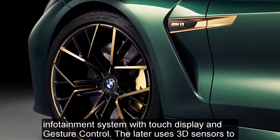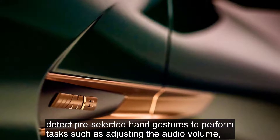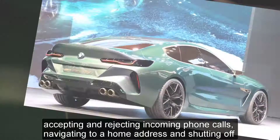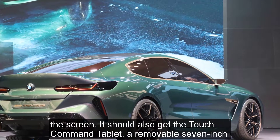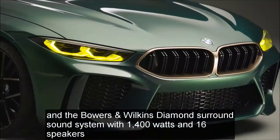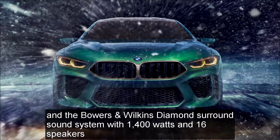The gesture control uses 3D sensors to detect pre-selected hand gestures to perform tasks such as adjusting audio volume, accepting and rejecting incoming phone calls, navigating to a home address, and shutting off the screen. It should also get the Touch Command tablet — a removable 7-inch tablet that allows rear occupants to control everything from HVAC temps to infotainment — and the Bowers & Wilkins Diamond surround sound system with 1,400 watts and 16 speakers.